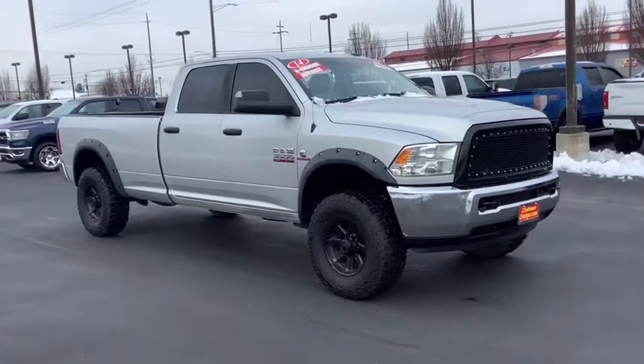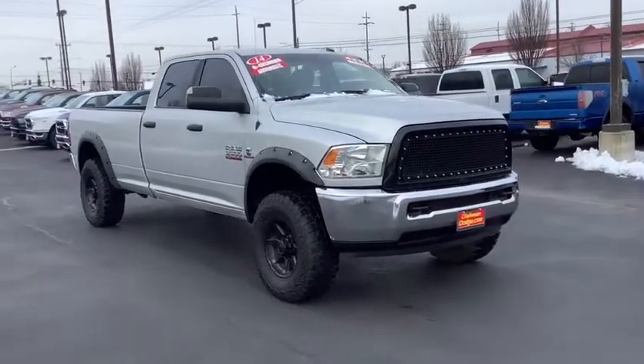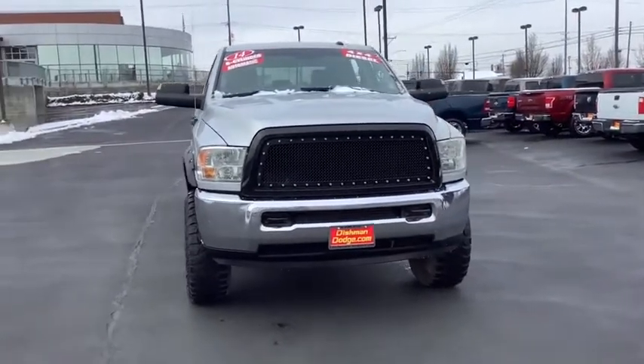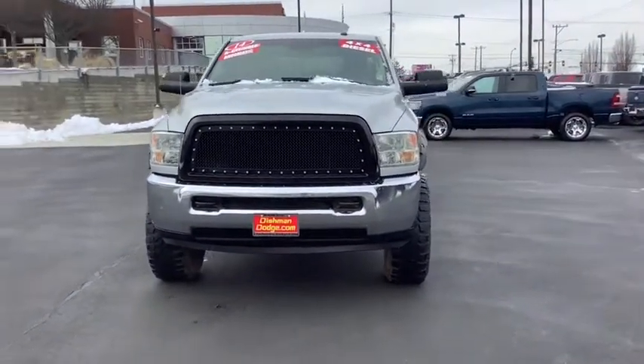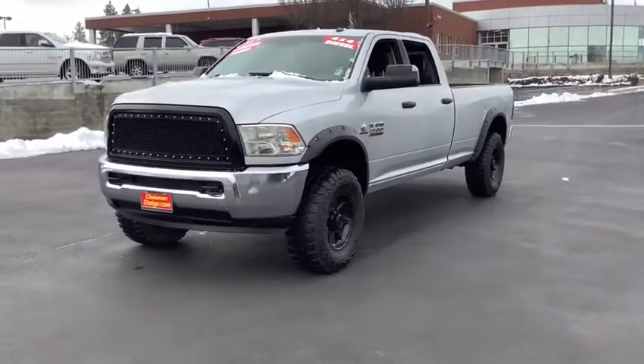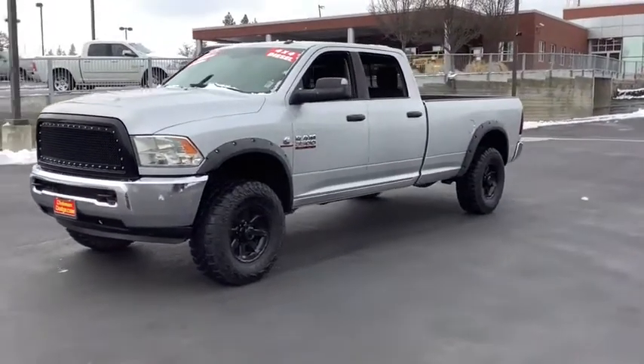Looking for the right vehicle? Check out the 2014 Ram 3500. Ram 3500 is a solid option for truck buyers in need of hauling capacity and serious towing. With names like Hemi and Cummins under the hood, there's plenty of muscle to back it up.